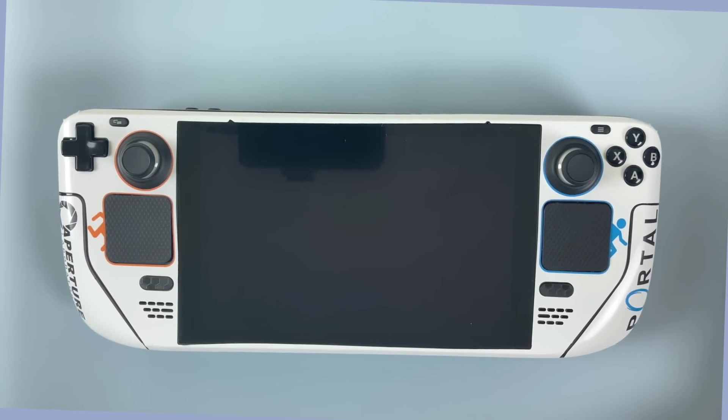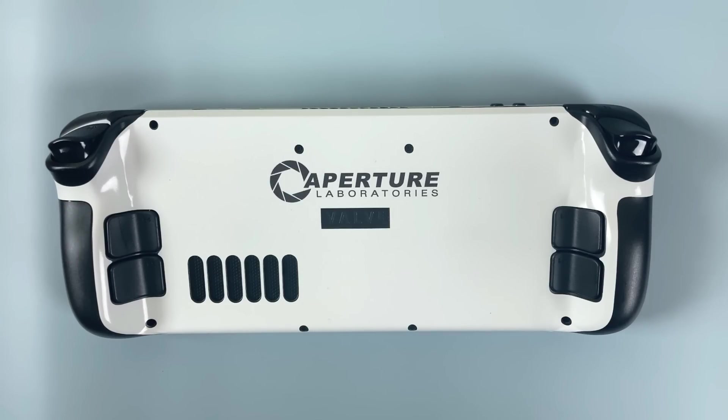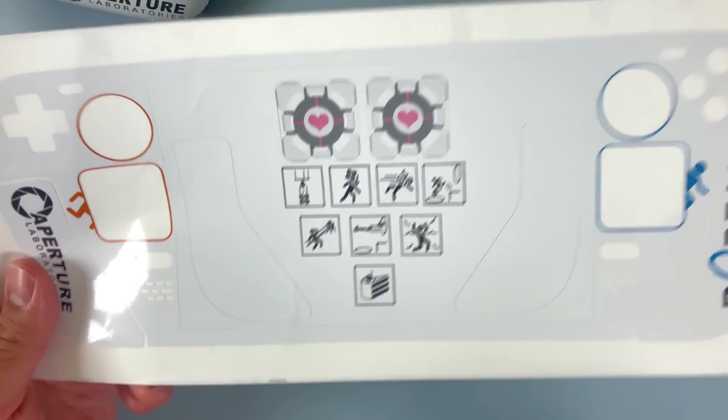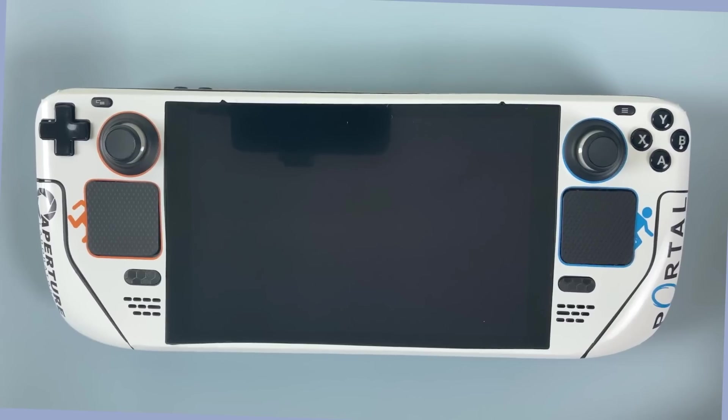It's a minimal white design with the Aperture logo on the left grip, the Portal logo on the right, and the dude jumping through an orange portal on the touchpad coming out of the blue portal on the other touchpad. The back is clean with just an Aperture logo. Mosquito also includes a few extras: Portal-related icons, plain white grips, and companion cubes for the trackpads. But you can see I'm still rocking my mini hex designs.